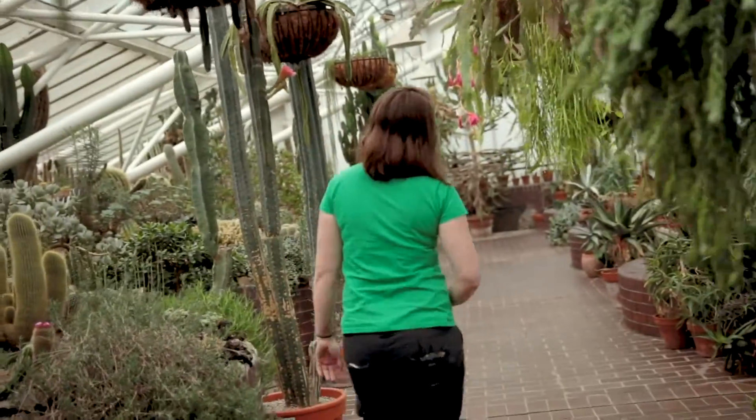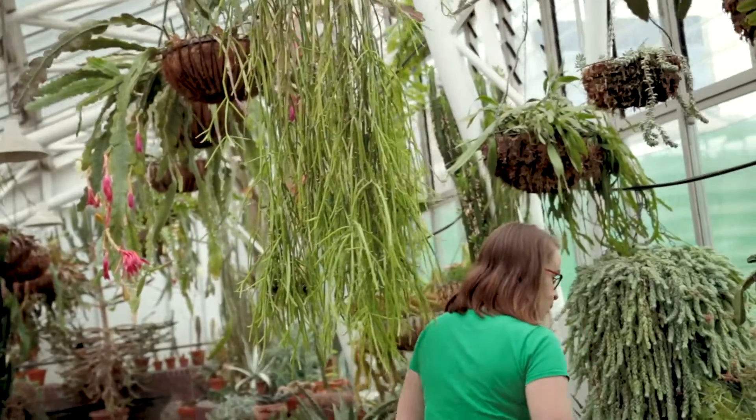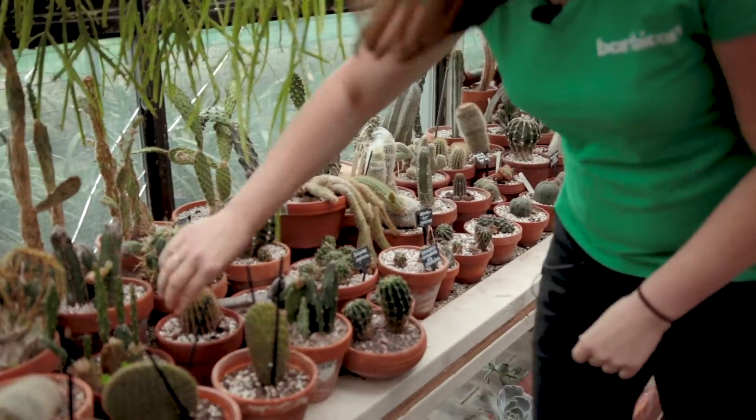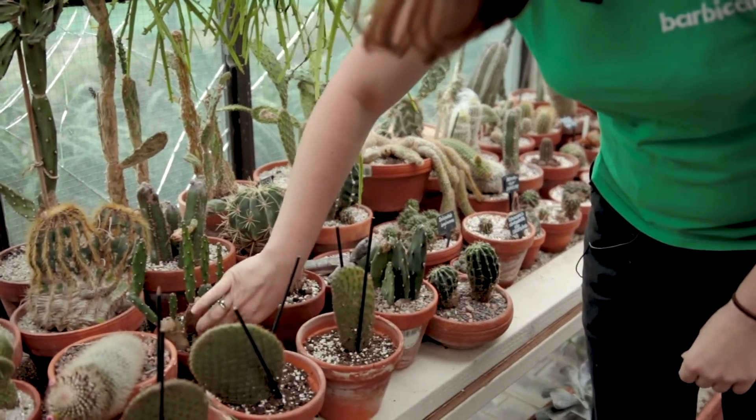My typical day starts at 4:30 in the morning because I travel from outside London. By the time I get here it's 6:20. I get my breakfast, get ready for work, answer all the emails, and plan the day ahead.